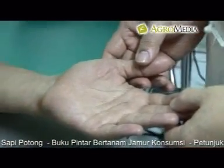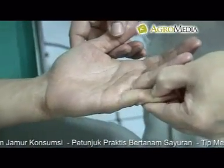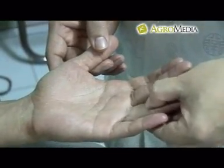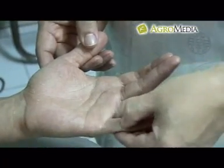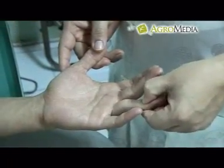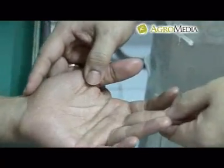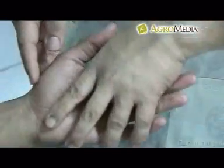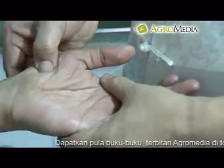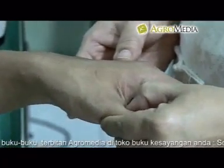Titik pusat saraf tangan untuk diabetes melitus: pijat titik ginjal, titik hati, titik mingmen, titik paru-paru, titik lambung, titik jantung, titik hekuk, titik dada, dan titik mata. Lakukan kembali pemijatan di titik yang sama di tangan kanan.